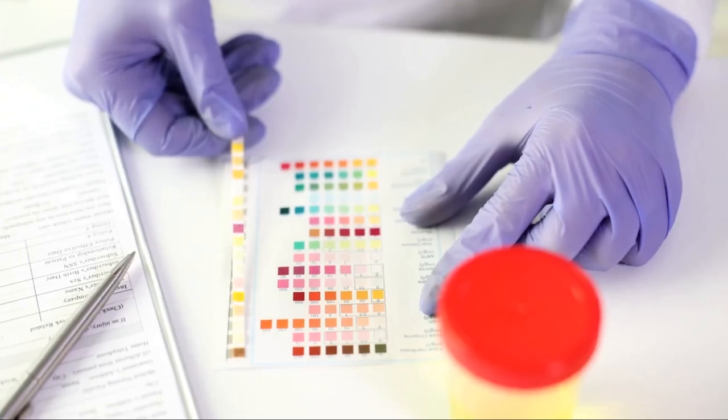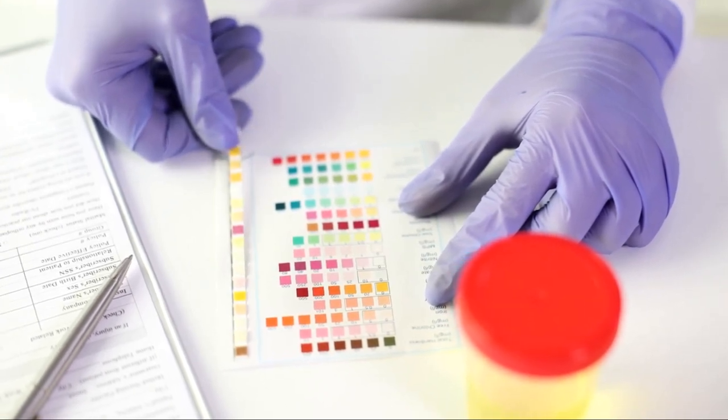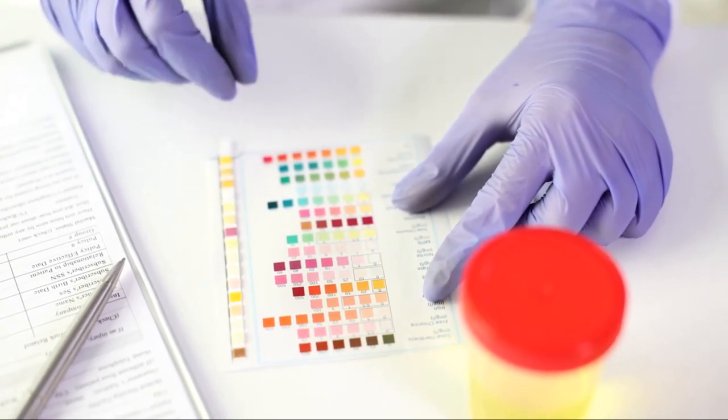Now this isn't something everyone experiences. In fact, it's estimated that only between 10 to 14% of the population will see this red or pink coloration in their urine and stool after enjoying some beets.